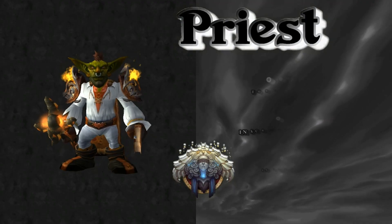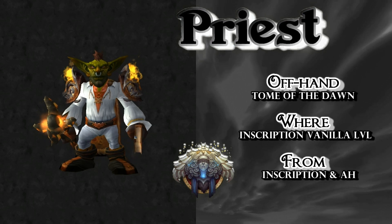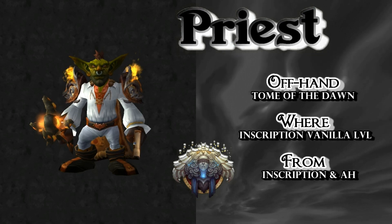For the offhand, I went with the Goblin Tome of the Dawn — Inscription, vanilla level. Very simple to get. Check your local Auction House or a local scribe to get this brown book.